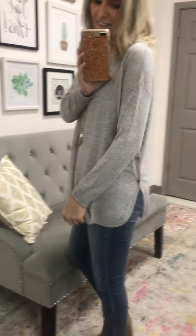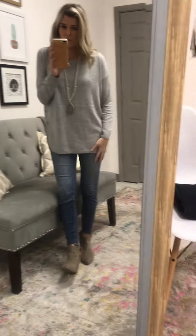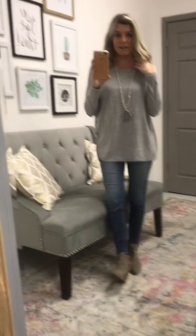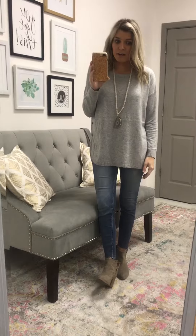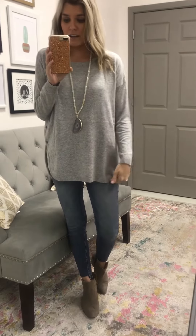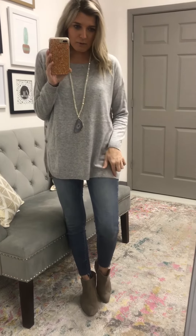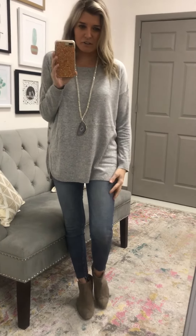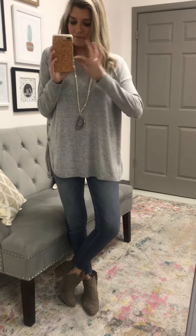It has a great side slit that's not showy at all. Two colors, super soft and breathable. It's a crew neck. It fits true to size — I'm 5'2" in a small, normally a size 2-4. There's a great little ribbing detail along the hem. It's just an all-around cute, easy sweater to throw on.